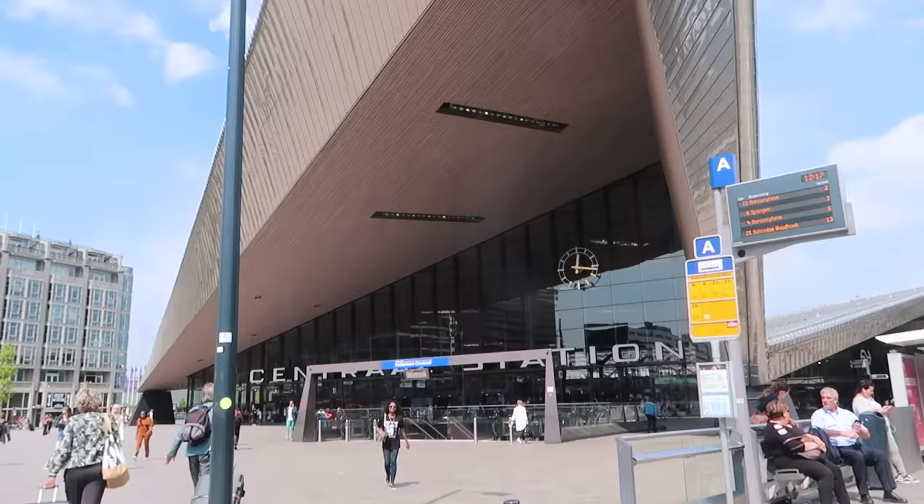When you arrive in Rotterdam you'll arrive at the central station. Behind me you can see its unique roof which points to the city centre. This station is special for many reasons — one of them is 3,000 solar panels that sit on the roof. They power all the lights, lifts and elevators in the station, and when they create too much power, they sell it to the national grid. For cyclists, there are 5,000 bike parking spaces just below the station.